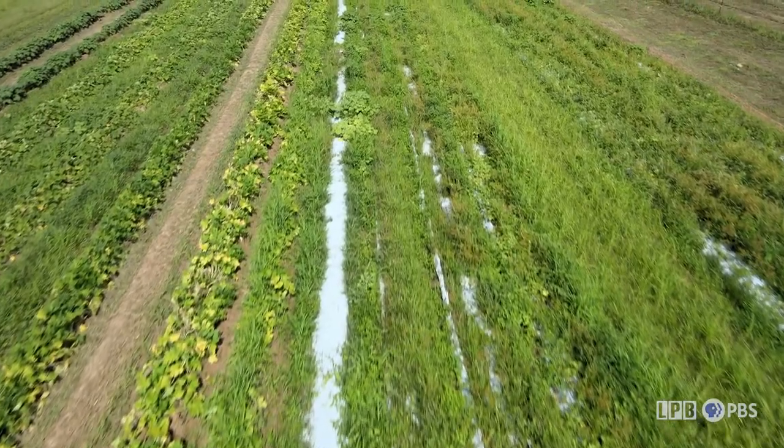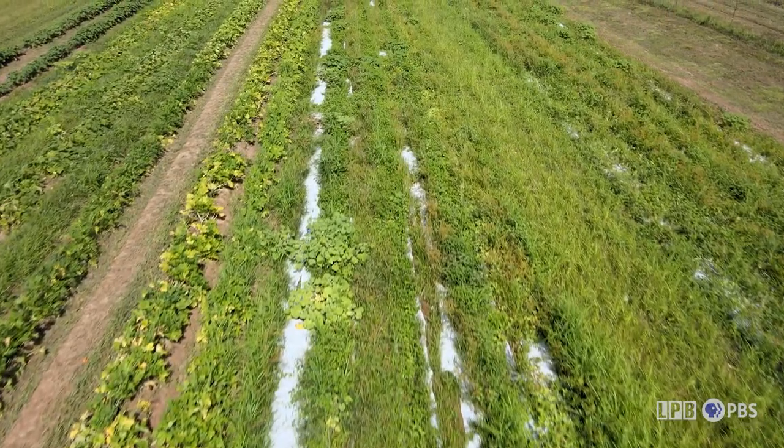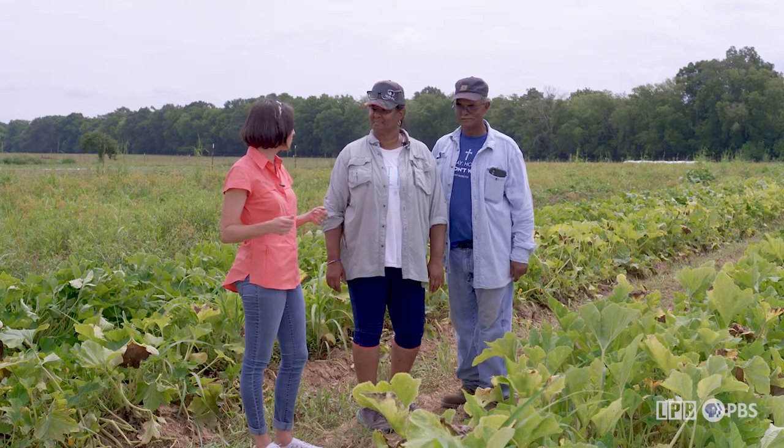We grow in a sustainable way. We try to do it in a natural way. We don't use harsh chemicals — here in South Louisiana we do have to use some type of chemical, but it's very, very mild. Because we're out in the field when we harvest, we eat what we grow. I don't have to go and buy vitamins — I just eat the leaves and I get all the vitamins and nutrition that I need.